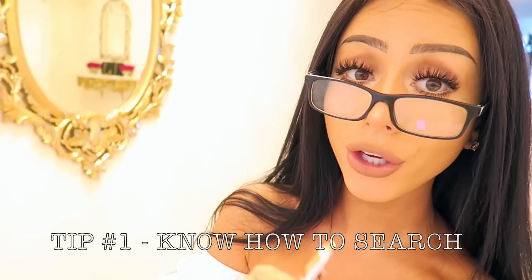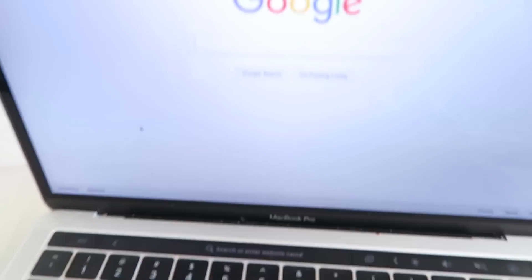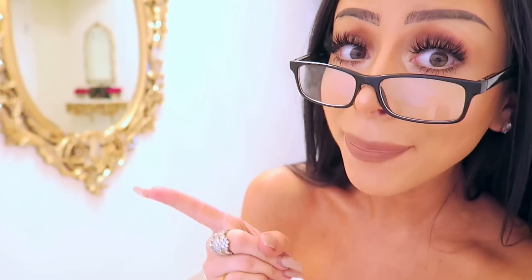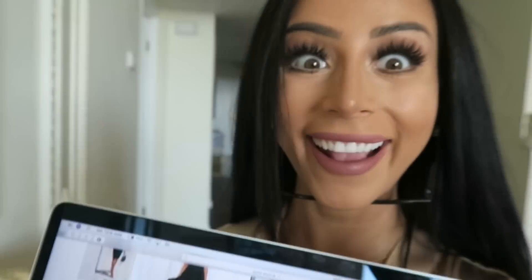Tip number one: know how to search. It surprises me that most people don't know this, but today we're going to get to know our search bar. We're not just typing in 'black dress' to Google and hoping for the best with all the results. No — we're going to go straight to Google Shopping. It searches all the websites for what you're looking for all in one fell swoop, so instead of a bunch of random websites, we're only seeing products available for purchase. Now that we know where we're typing, we need to know what we're typing.